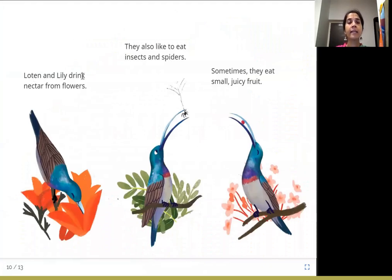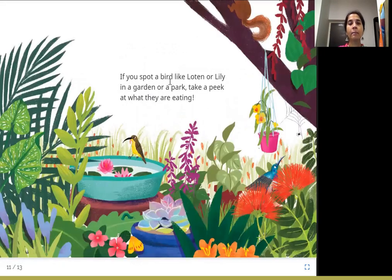Lotan and Lily drink nectar from flowers. They also like to eat insects and spiders. Sometimes they eat small juicy fruit. So next time you see a colorful sunbird like this in a garden or a park, take a peek at what they are eating and observe them.